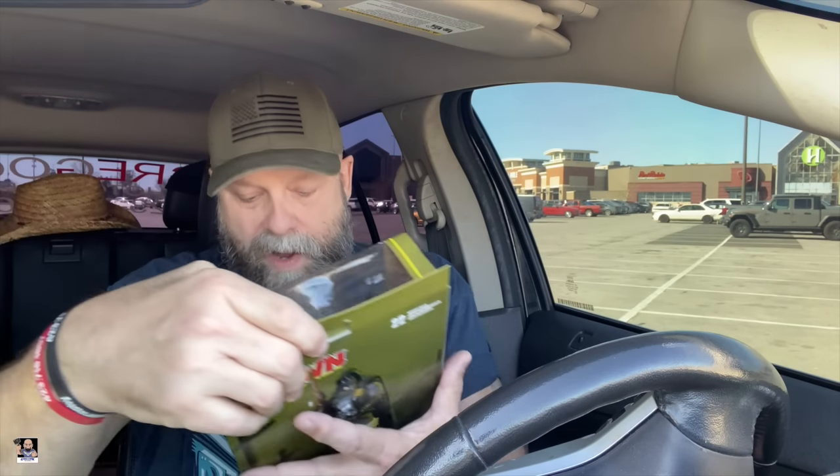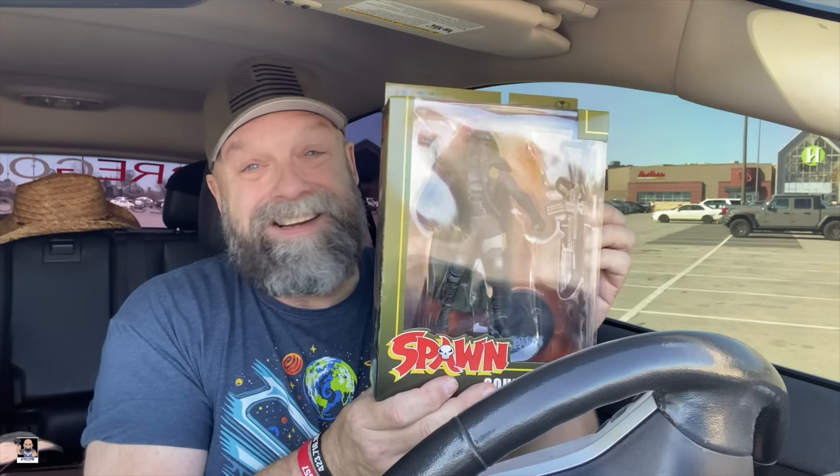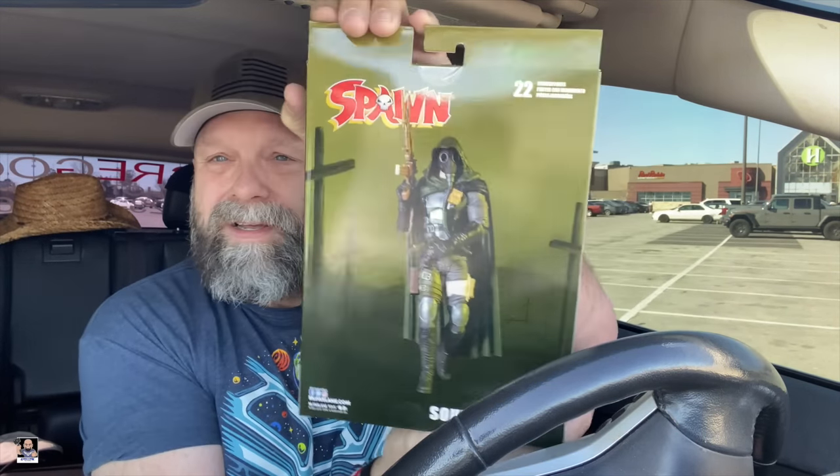Also picked up Spawn Soul Crusher. This is a cool looking figure. The only thing I can see — I'm probably going to do a review on this one — the weapon right there I'm probably going to do a black wash on it. But other than that, looks really cool. There's the back card. Be prepared, I'm planning on doing a review on that one.